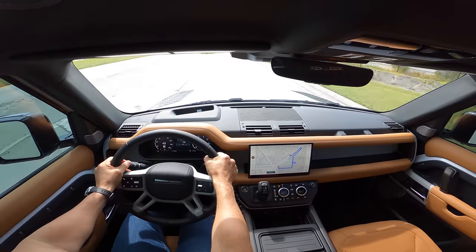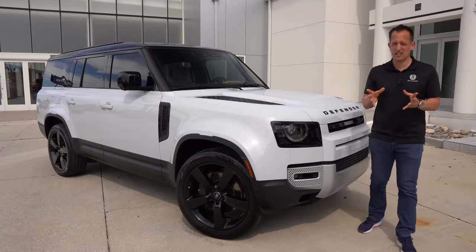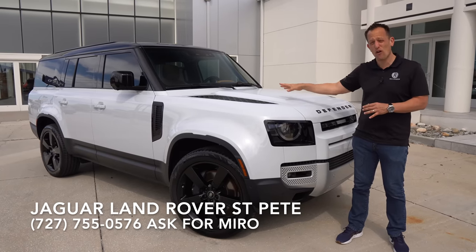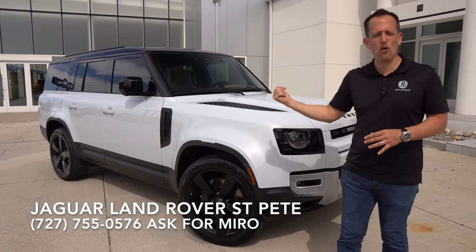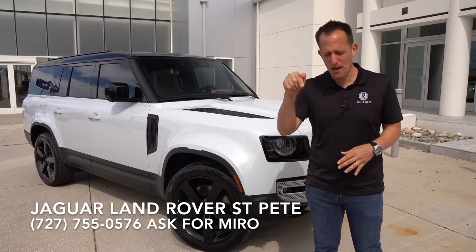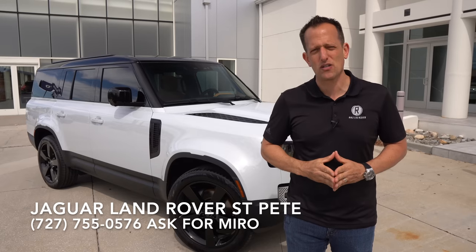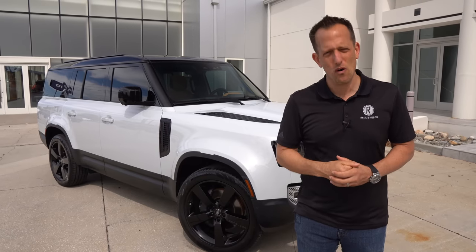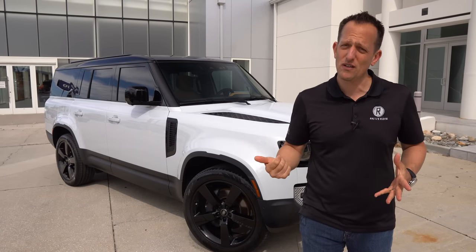We're heading back to Jaguar Land Rover St. Pete to wrap this one up. It's been a monster truck kind of day with this 2023 Defender 130. A big thank you to Miro, Jeff, and the rest of the crew for getting us access to their very first one. Let us know in the comments — are you going to go this route with the more rugged appearance and straight-six, compared to the Grand Wagoneer which you can still get with a Hemi V8? How are you going to spend your money? If you're new, hit that subscribe button. Thank you to the Radies Rides family, and a big shout-out to Steven Flood Photography for working that camera like a champ. I'll see you on the next ride.